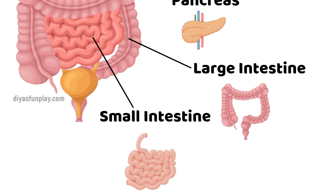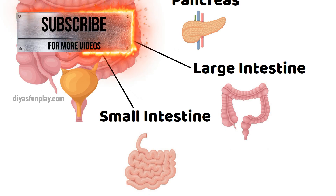Small Intestine. The small intestine further helps to digest food coming from the stomach. It absorbs nutrients like vitamins, minerals, carbohydrates, fats, proteins, and water from the food so that they can be used by the body.